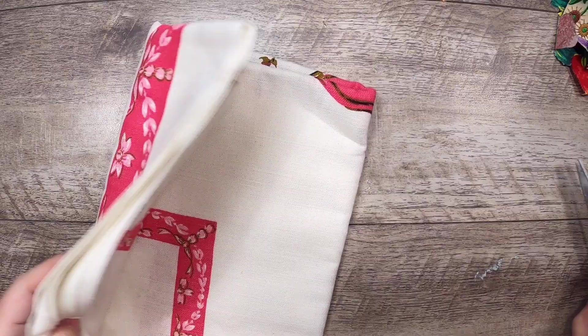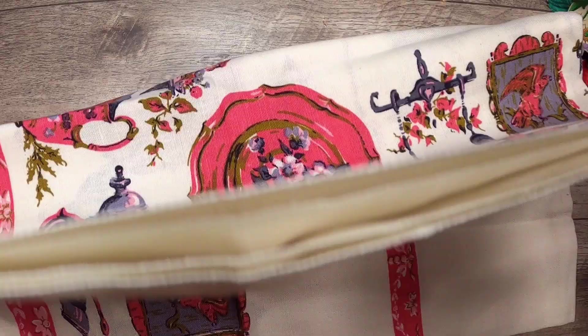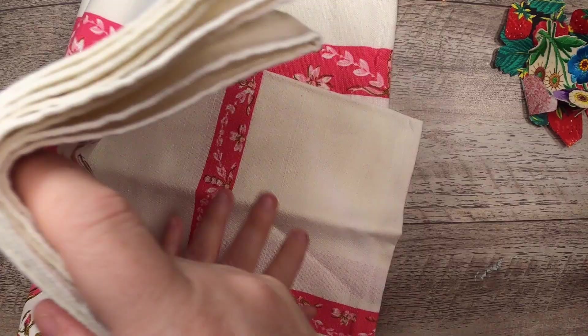Then I also got this beautiful tablecloth. They also had one all in shades of blue and purple but I ended up going with this because I don't normally get these colors and I thought it was so pretty. It's a large square - a big linen tablecloth. It will make journal covers for sure. It's beautiful and would also be great for slow stitch.